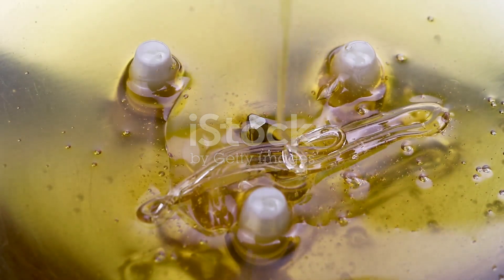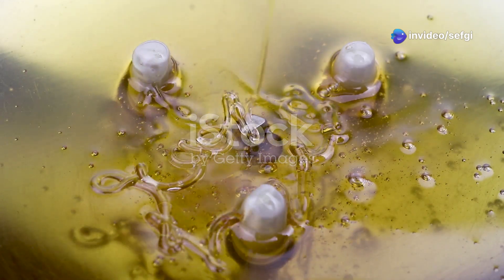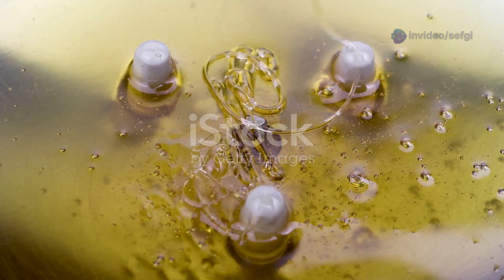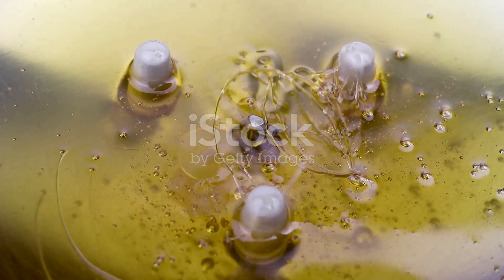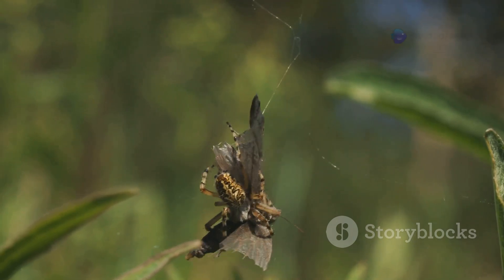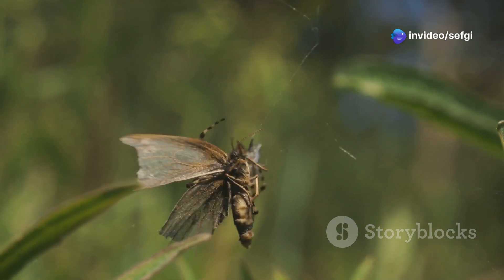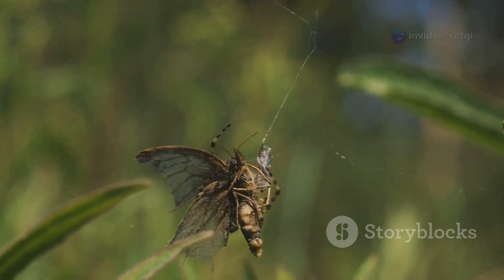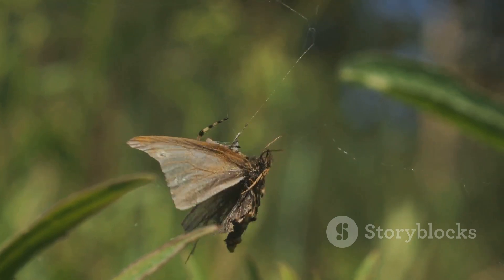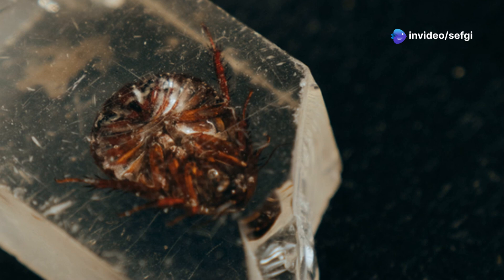Fossils that preserve behavior — not just bodies — are incredibly rare. Most fossils show us what ancient creatures looked like, but amber like this reveals how they lived, hunted, and interacted. What's even more remarkable is how familiar this scene feels: even today, spiders and wasps engage in similar life-and-death battles. This fossilized encounter shows that the dance of predator and prey has endured for millions of years.